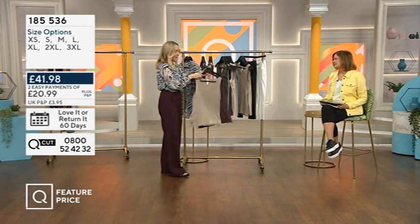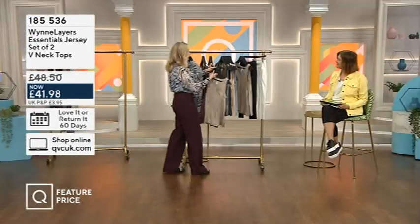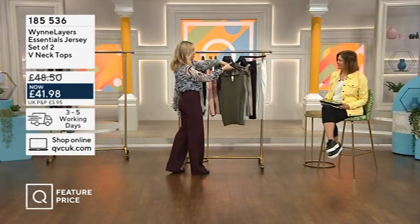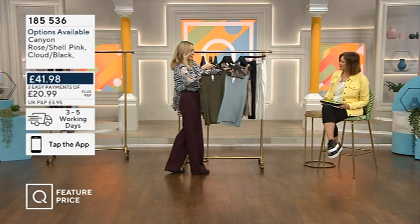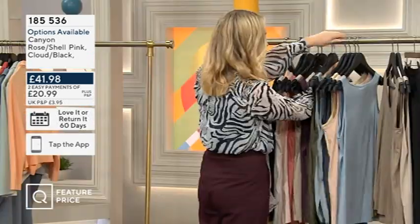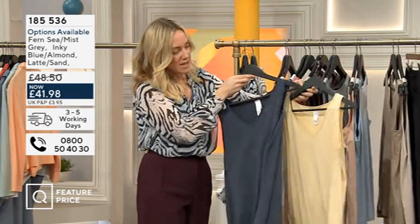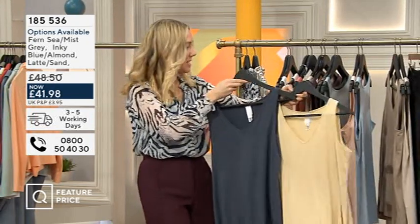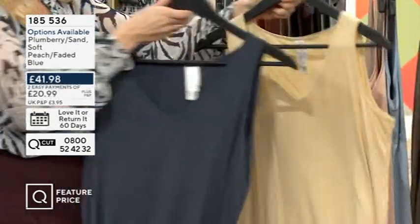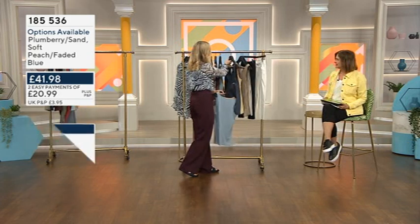Then we've got the soft shell pink — really beautiful. Then the plum berry and the sand — such a great color, love those shades. Then the fern and the sea mist gray — gorgeous combination. Moving on, there's the navy and the sand, and then icy blue and almond — or maybe frosty blue is a better name for it.